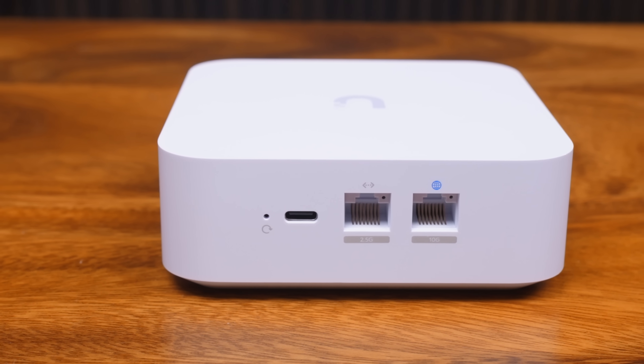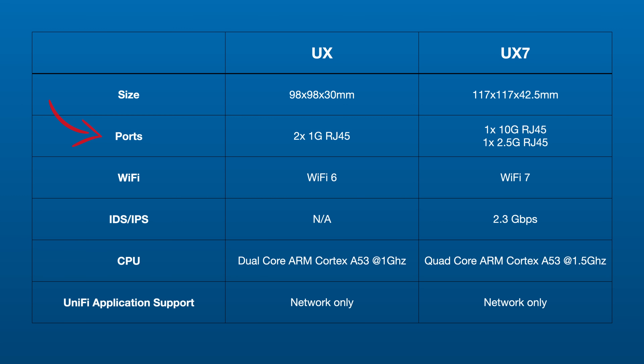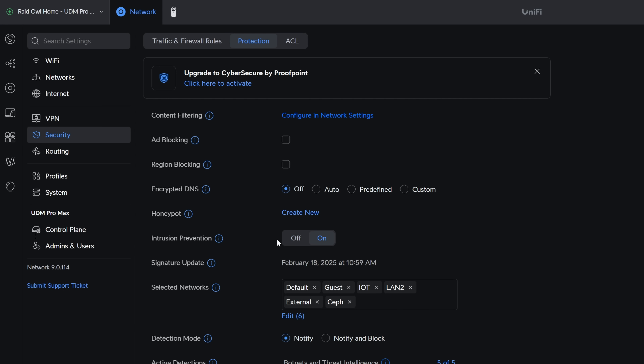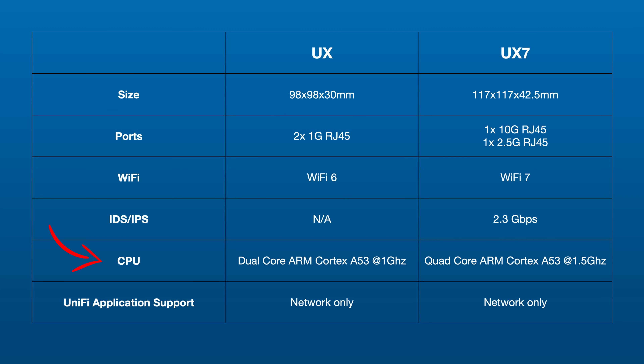As for the LAN port, we still have a single one, but we've upgraded from 1GB, this time to 2.5GB. So faster speeds all around, but the updates don't stop there. A feature missing from the original Express that we now get on the Express 7 is IDS/IPS with a throughput of 2.3 gigabits per second. I don't really know anyone who isn't using the intrusion protection system in UniFi Network, so it's nice that the new Express model includes that, obviously due to the upgraded specs.